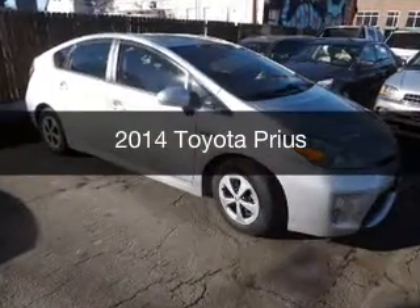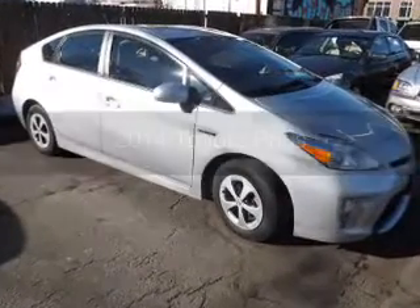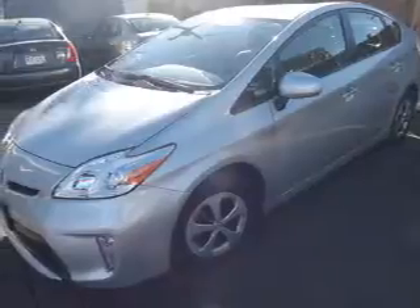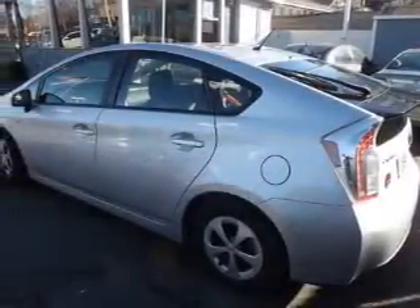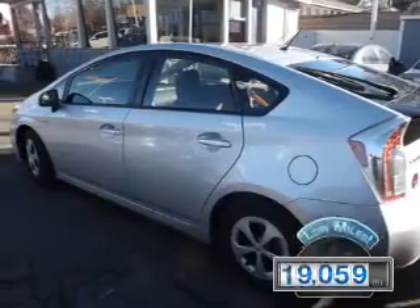This is a used 2014 Toyota Prius. It's powered by front wheel drive, a 1.8 liter engine, and a continuously variable transmission. With fewer than 20,000 miles, this vehicle has a long road ahead.